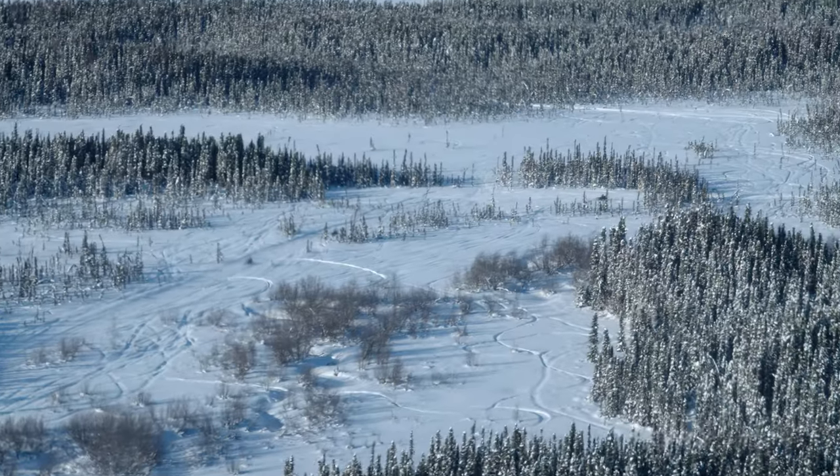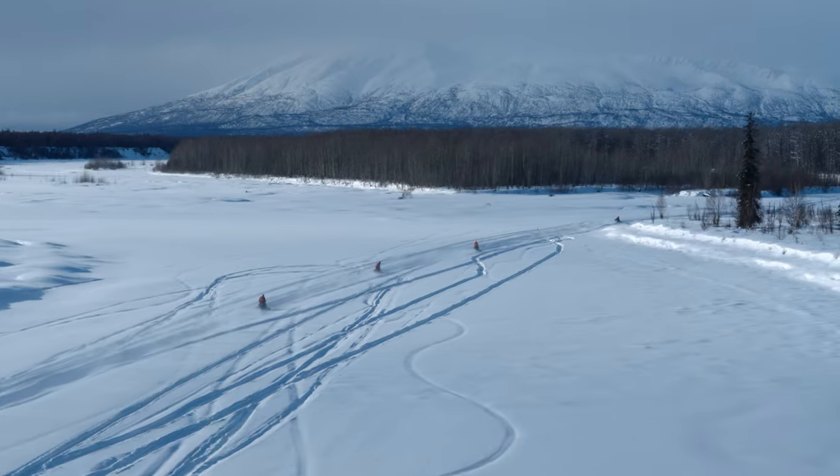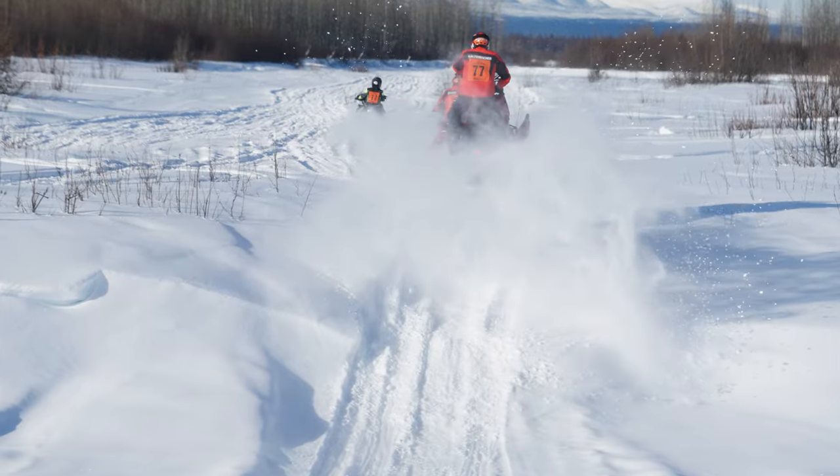I was out in front, broke trail for probably 500 of the first 700 miles. This is probably one of the gnarliest things you can do in a snowmobile — it's crazy. There's just so many varying terrains, snow conditions, weather conditions.